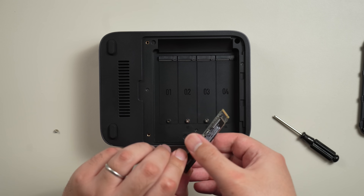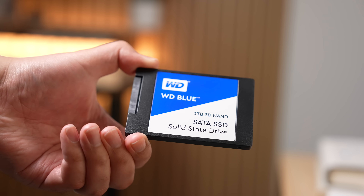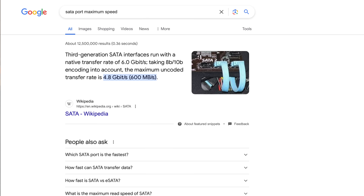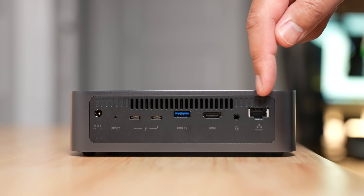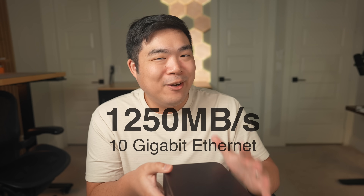But then you might ask: why NVMe SSDs instead of SATA SSDs? SATA SSDs — these little almost card-like things — are great, but each individual SSD is limited to a maximum speed of 600 megabytes per second due to the SATA port. 10 gigabit ethernet, the port available on this NAS, supports up to 1,250 megabytes per second — a little over twice as fast. So with one drive, or even two, you can't saturate the entire connection.